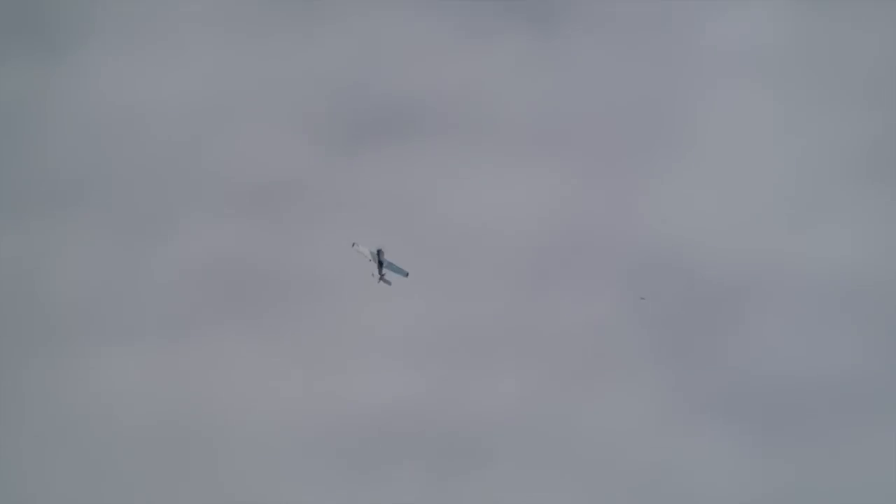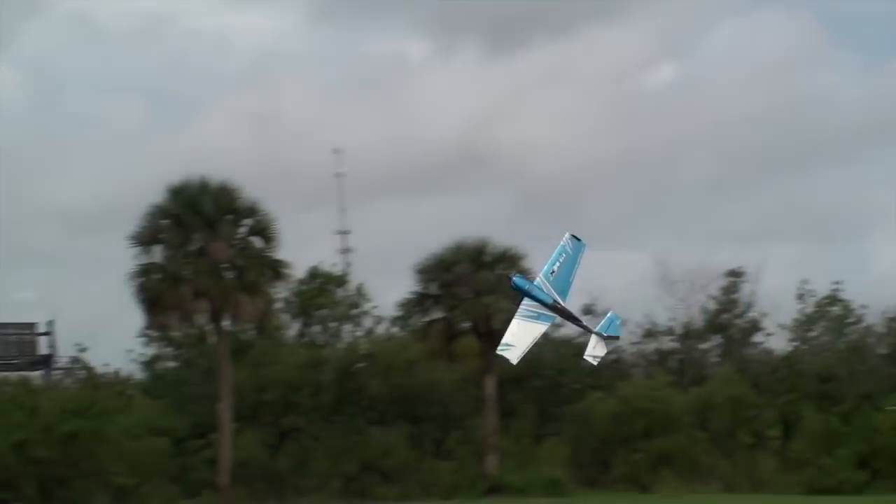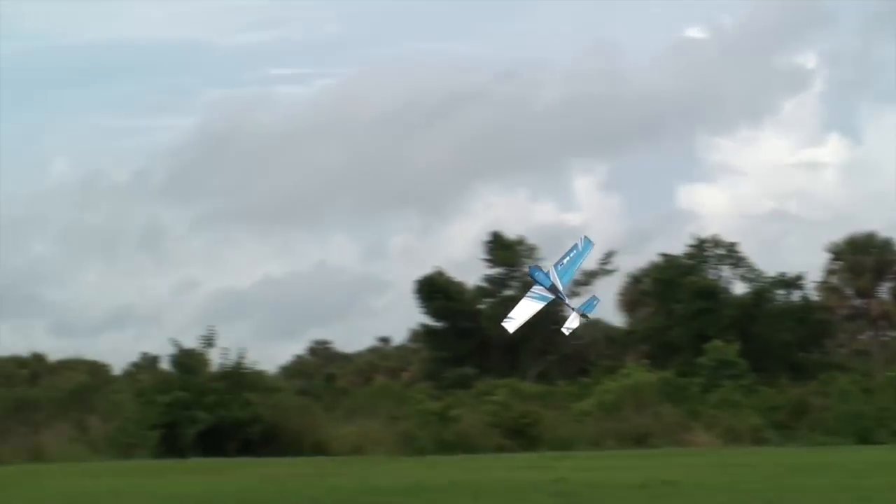This maneuver is called the dead slide and it uses the same principle. We put it on knife edge, point the nose up as much as we can, and let it fall at a real sharp rate. I have very little throttle but right before the ground I'm going to start adding power back until I just stop the descent — and it's very easy to control.